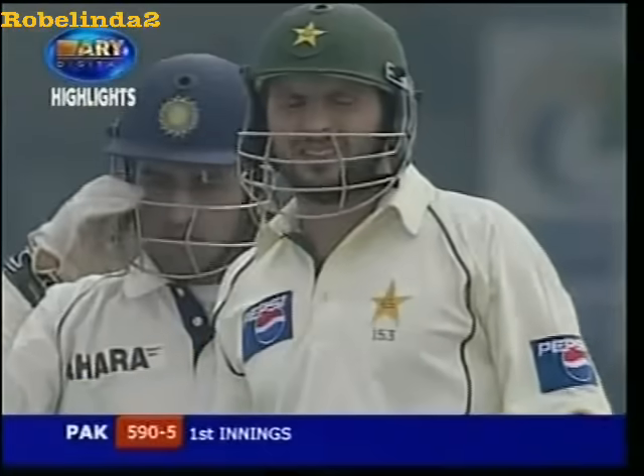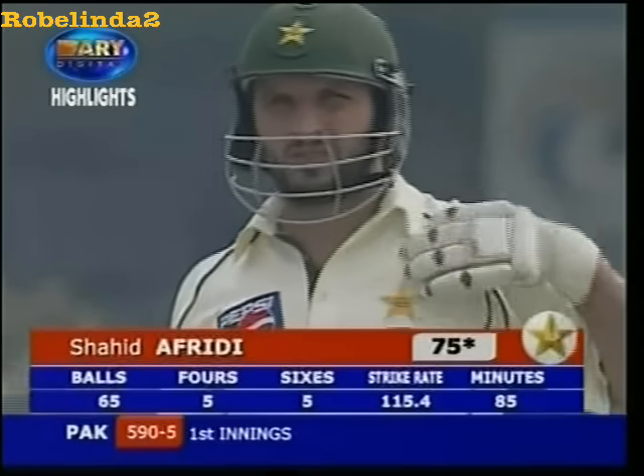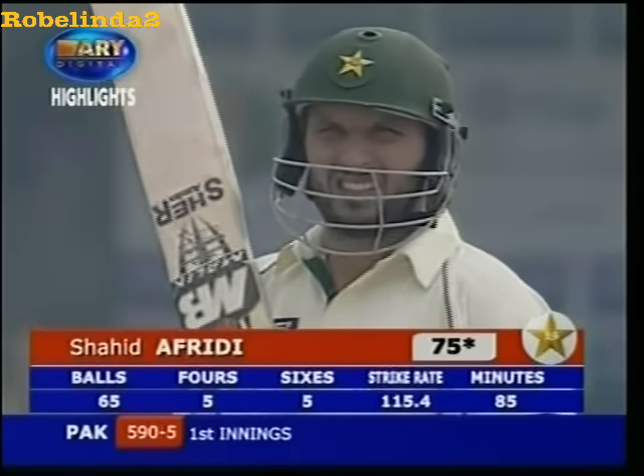It was an off-spinner from Harbhajan Singh. This he picked up — the straighter one. Got the fours, the power, and an extremely good result. Excellent blow. Five sixes, five fours. Entertainment has just begun for the crowd.